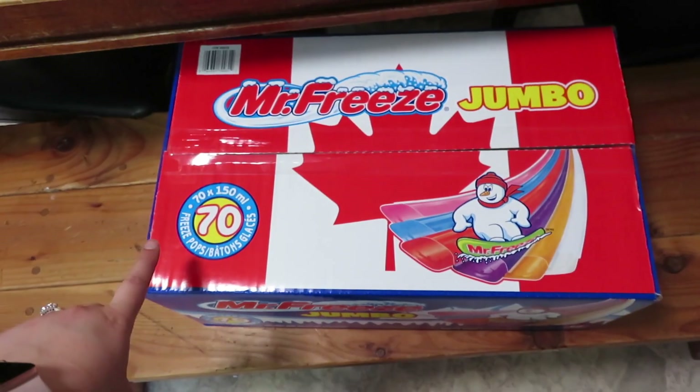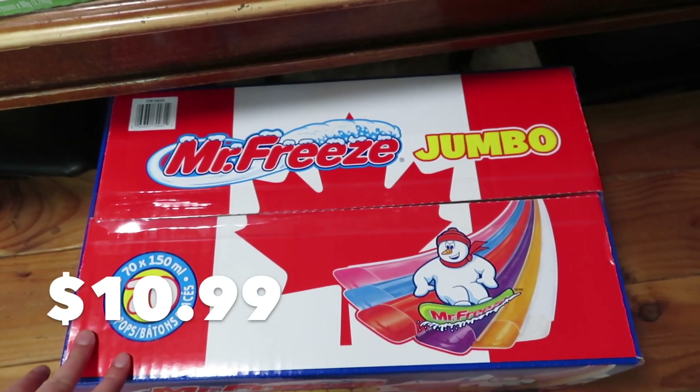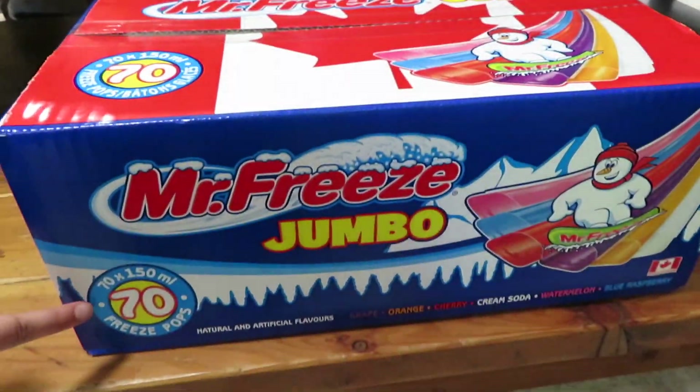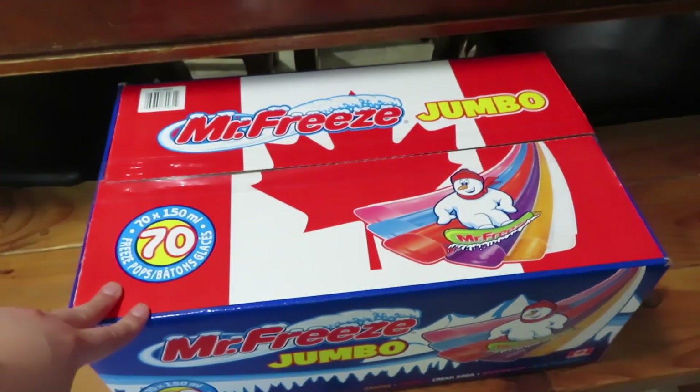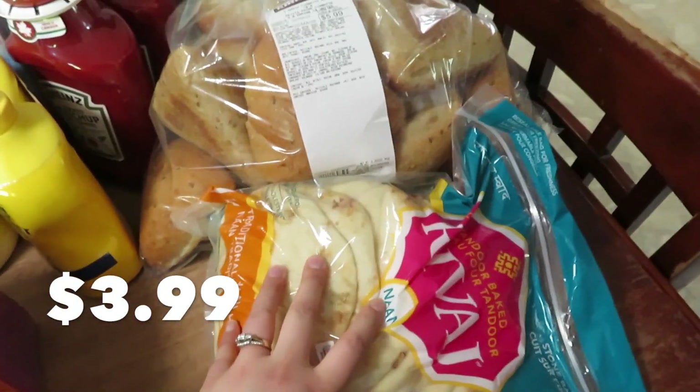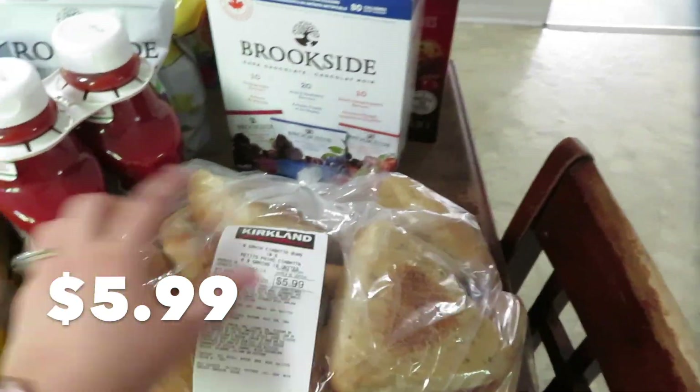We'll start with these freezies. Elijah has been asking me to please buy freezies, so I bought this huge pack — 70 jumbo freezies. I also got some naan bread, and the only other bread I bought was these ciabatta buns.